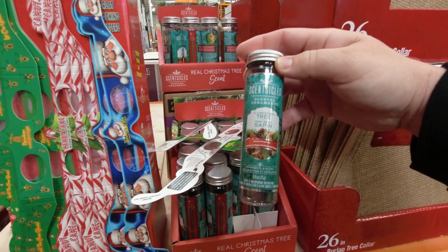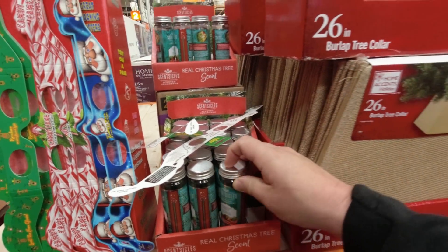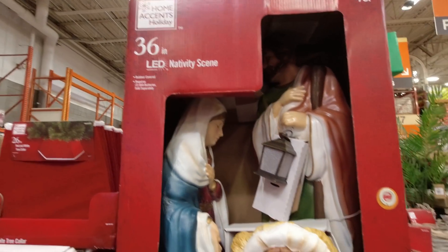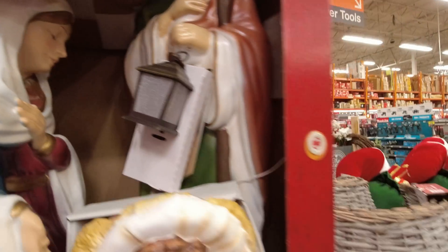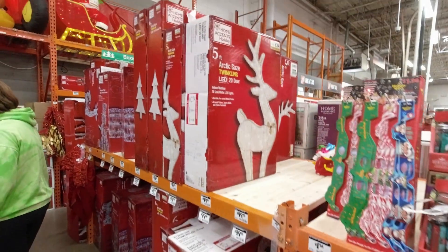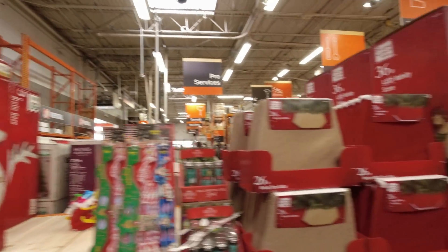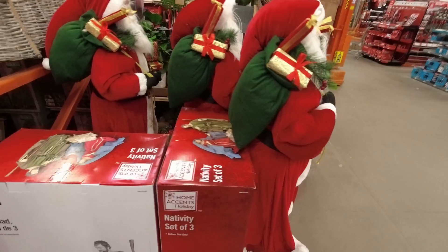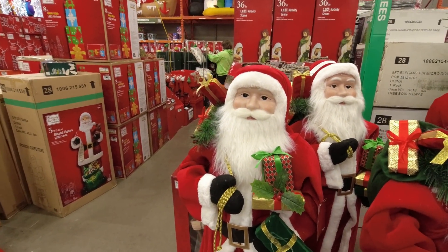There's pine smell, which I like, but it doesn't last very long — really strong but only lasts a few days. Burlap tree collar, 36-inch nativity scene with a little lantern that lights up, more tree skirts and collars. They really went heavy on the reindeer this year. There's another nativity scene and a Santa that's probably four-and-a-half to five feet tall.